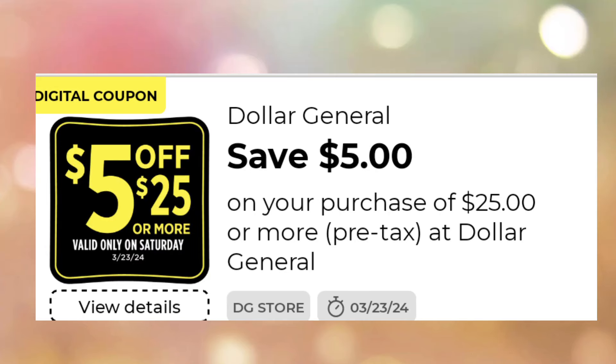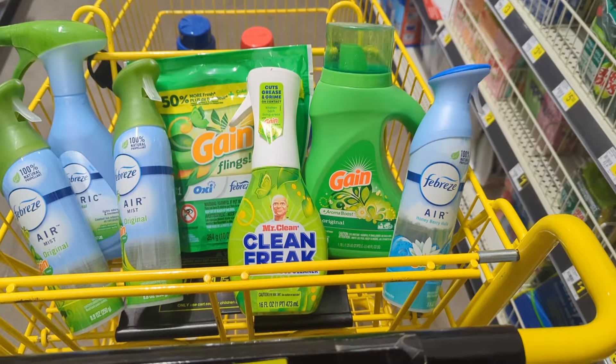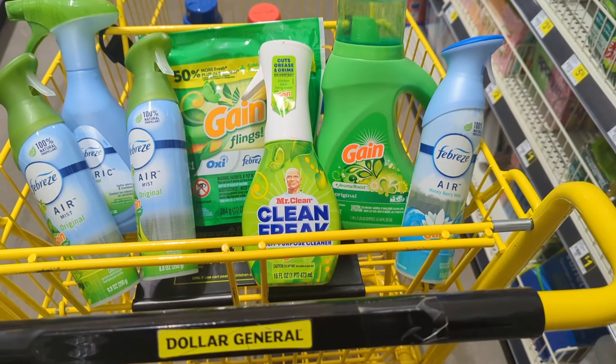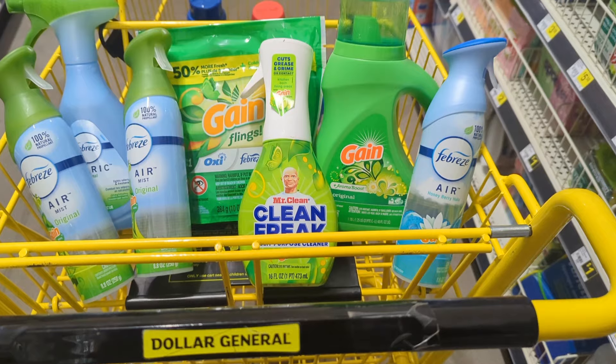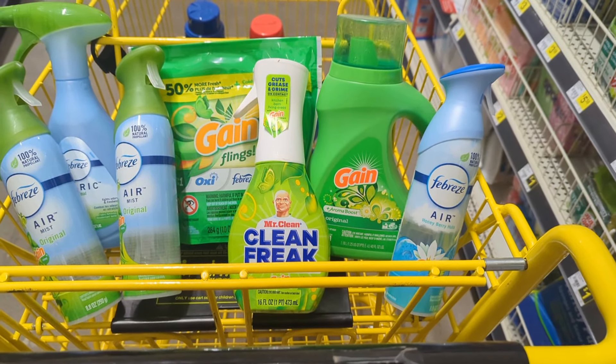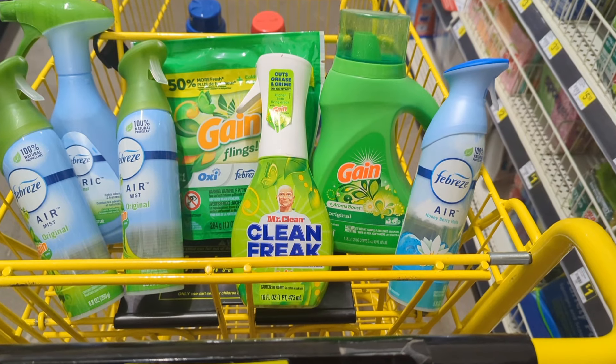Hi everyone and welcome back. Welcome to some Dollar General $5 off of $25 deals for March the 23rd. I've gathered all of my items and they're in my basket. I've got a game deal first. You can always refer back to my $5 off of $25 scenarios.